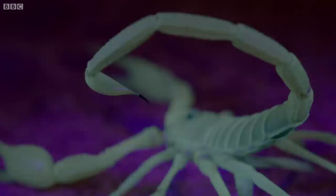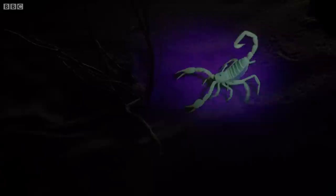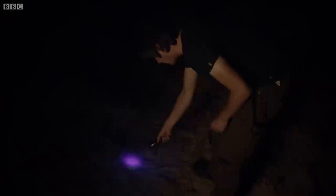Although they now live in some of the driest, most hostile environments on Earth, like here in the desert, scorpions evolved as aquatic predators before emerging onto the land about 380 million years ago.